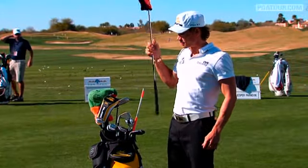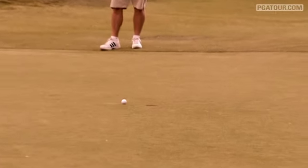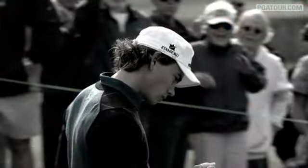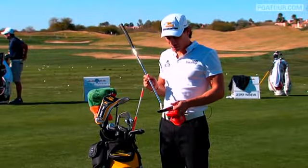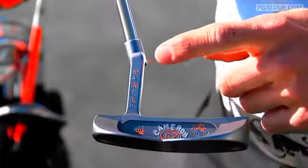My putter — obviously you need a good putter. You need to get it in the hole; very important in this game. Scotty put this putter together. Obviously orange and blue — Gator colors. Go Gators.